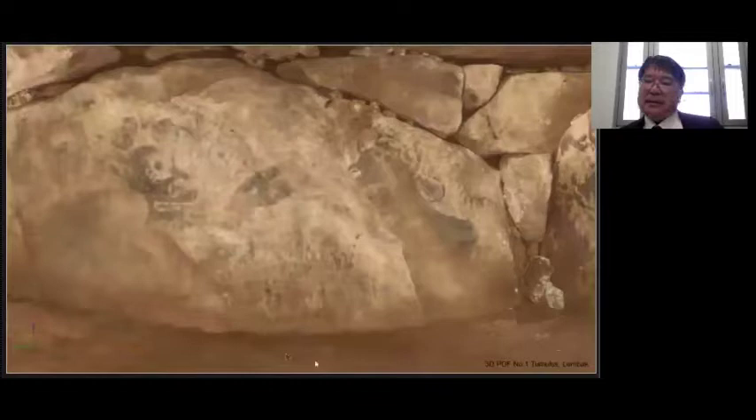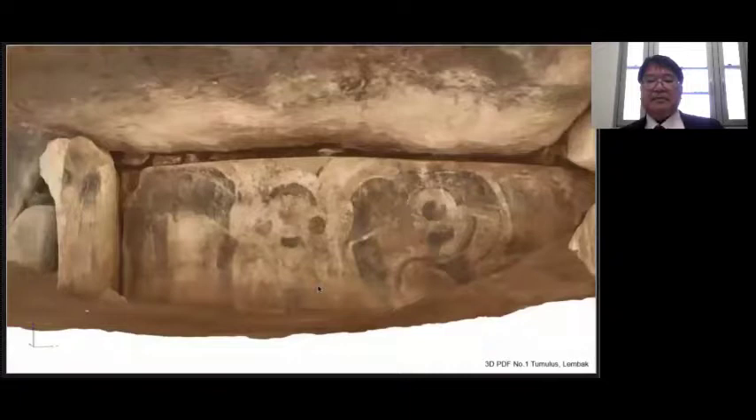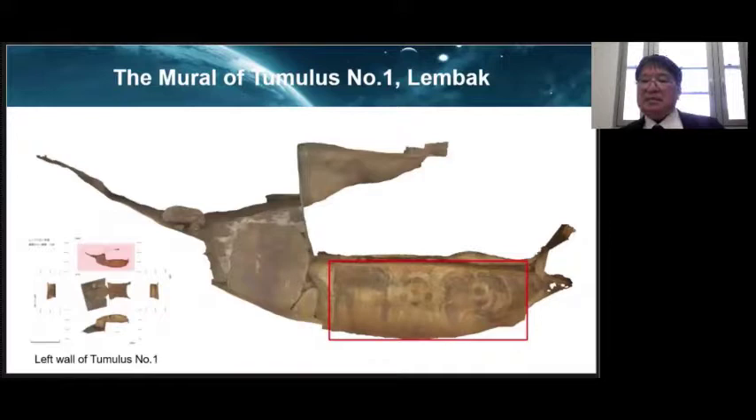On the right wall, there is a face with a big ear, so it may not be human. On the back wall, there is a geometric pattern that cannot be identified. Now let's analyze the mural in tomb number 1. The mural on the left side is most characteristic and has been conventionally thought to depict a bird-right guard. The mural is painted with a motif outline first and then painted in polychrome colors.